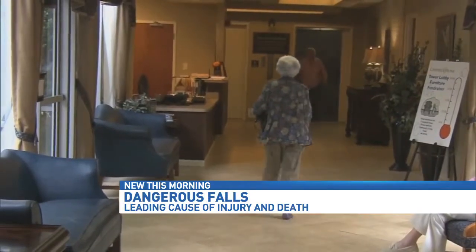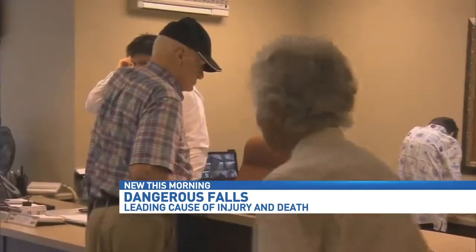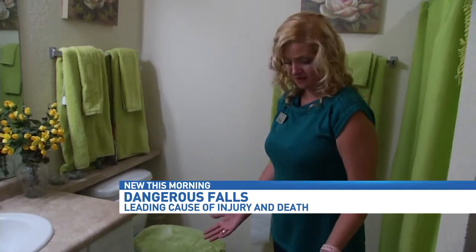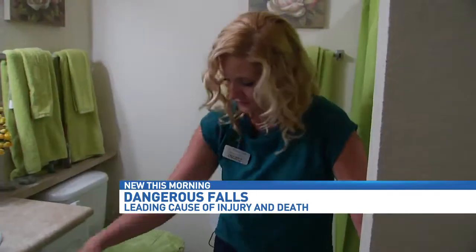Every 19 minutes, an older adult dies from a fall. In fact, falls are the leading cause of fatal injury among seniors. Rugs are often a trip hazard. Jen Wilson, who works for Synergy Home Care, says it shouldn't take a fall to take action, and you should start in the bathroom.